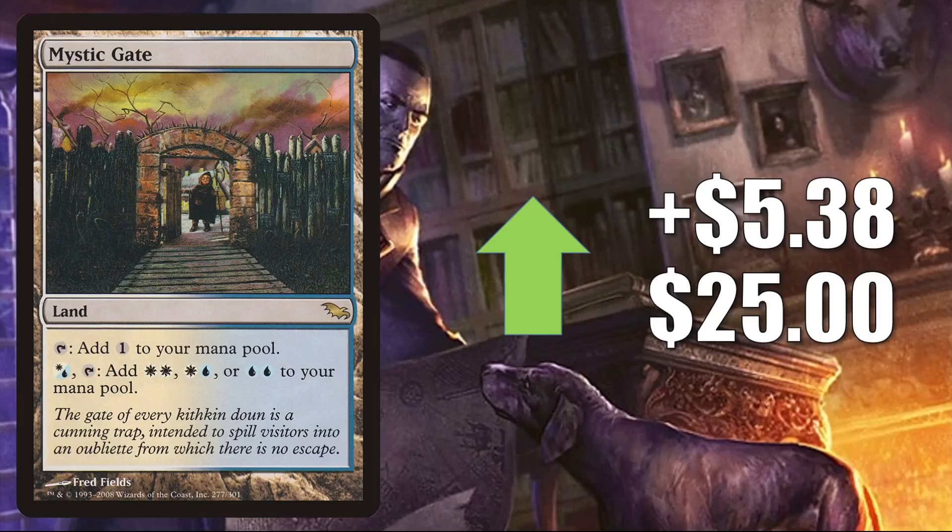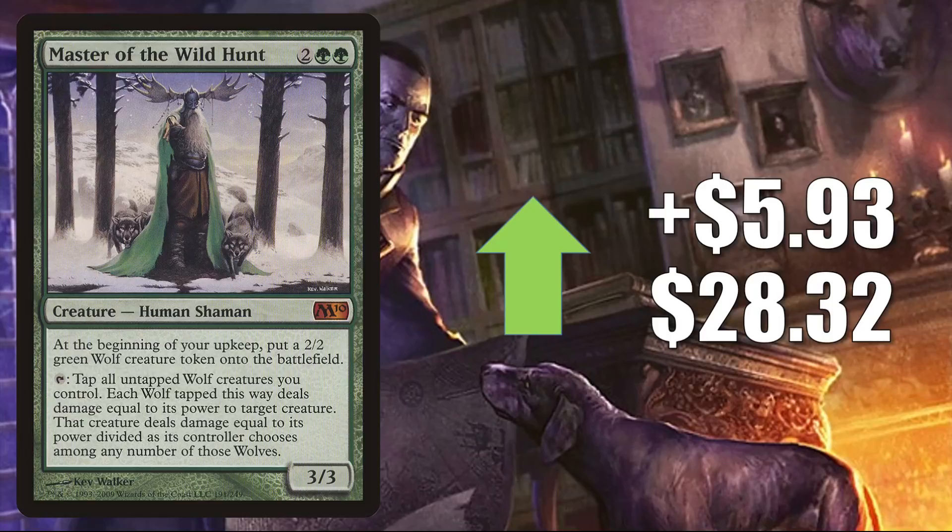Master of the Wild Hunt — the copy from Magic 2010 — is up $5.93 this week to $28.32, even though it has been added to the list with Midnight Hunt. This, of course, is getting more Commander play now in some of those Tovalar builds.